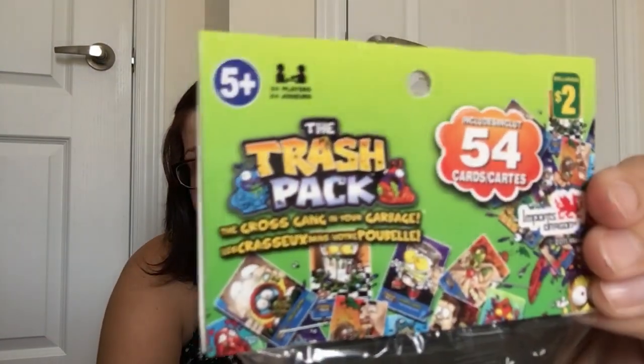I also picked up a package of the Trash Pack — the Gross Gang in Your Garbage. It comes with trading cards and little figures; it's kind of like the boy version of Shopkins in my opinion. My kids are obsessed with trading cards — it doesn't matter what's on them, whether it's hockey, baseball, magic cards, or Pokémon cards. I picked these up simply because of the amount you get: 54 cards for only two dollars.